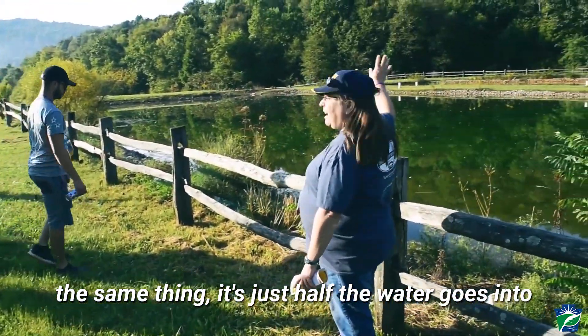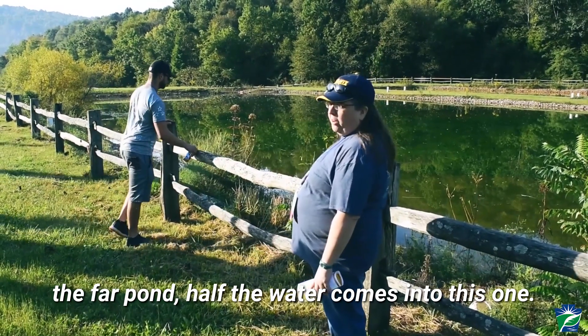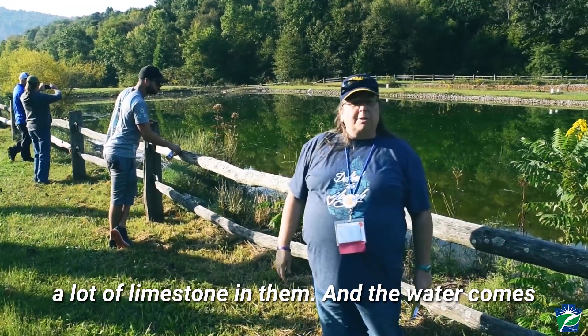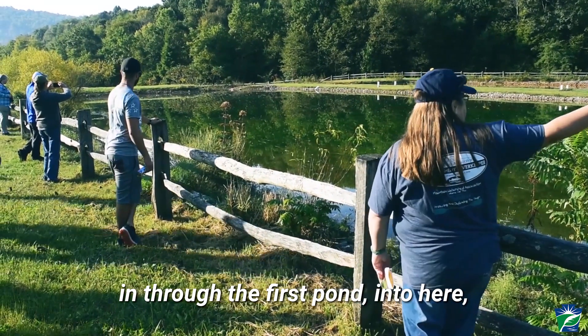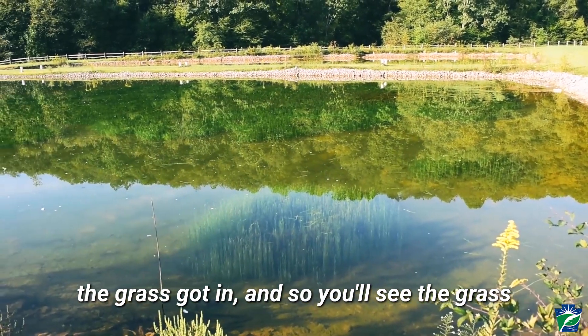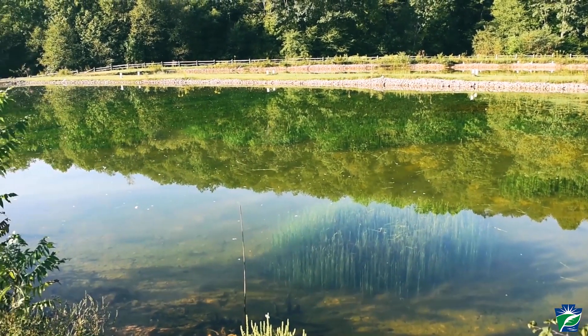These next two ponds both do the same thing — half the water goes into the far pond, half the water comes into this one. These are vertical flow ponds, so they have a lot of limestone in them. The water comes in through the first pond into here. There's a little bit of vegetation from when they mow — the grass got in, so you'll see the grass growing up through.